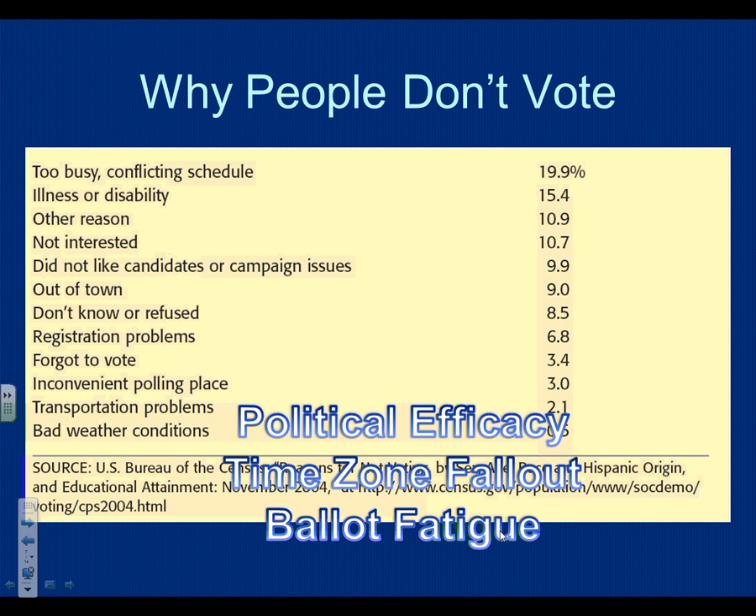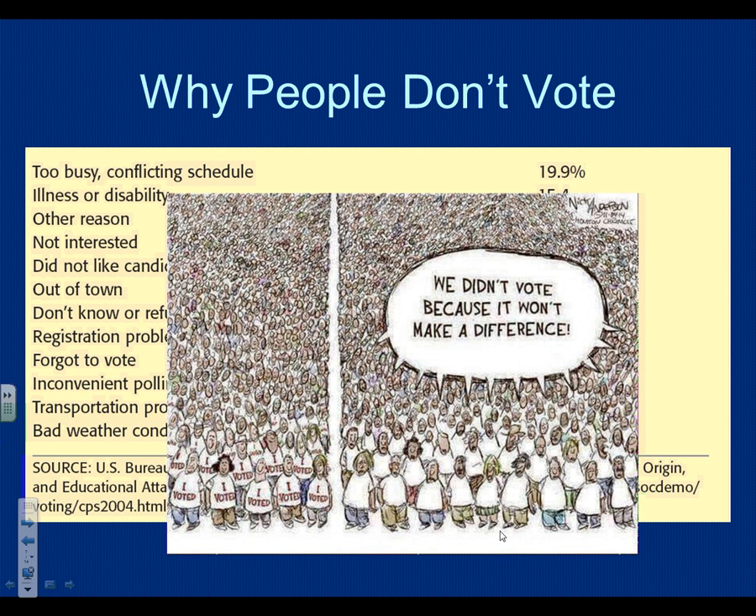Then there's political efficacy. Many people have a low sense of political efficacy — they don't think their vote matters. 'I live in Texas, it's a red state, my vote doesn't matter.' Or 'the candidates are all the same, it doesn't matter what I say.' This low sense of political efficacy is a self-fulfilling prophecy. If all the people who say their vote won't make a difference actually voted, it would make a difference. When people don't vote because they think their vote doesn't matter, all they're doing is making their vote not matter.